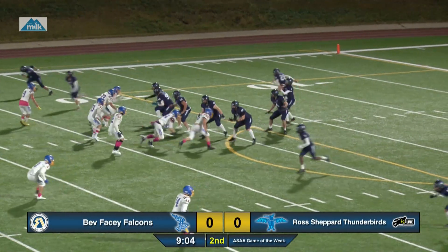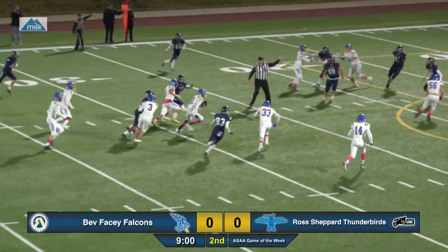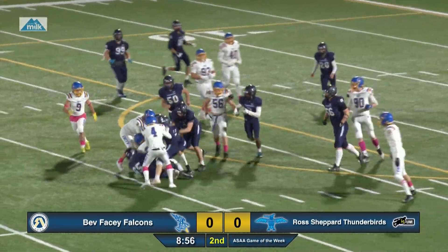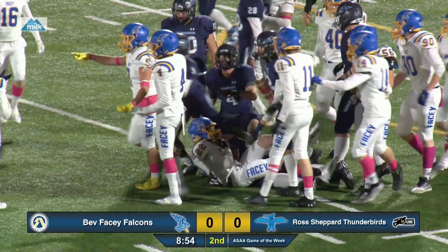The Thunderbirds need the whole tent. Look to the left to grab — over the middle and it's intercepted! Return to the 20. Huge play for the Falcons.